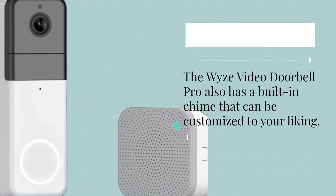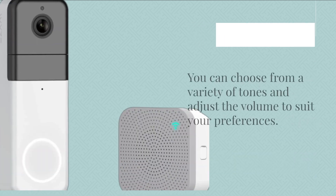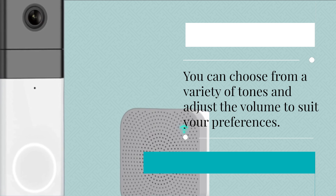The Wyze Video Doorbell Pro also has a built-in chime that can be customized to your liking. You can choose from a variety of tones and adjust the volume to suit your preferences.